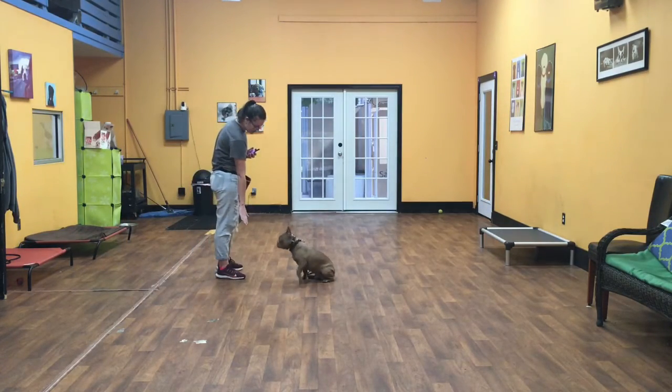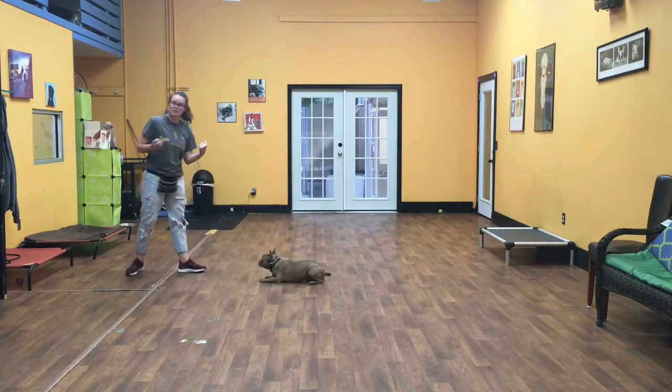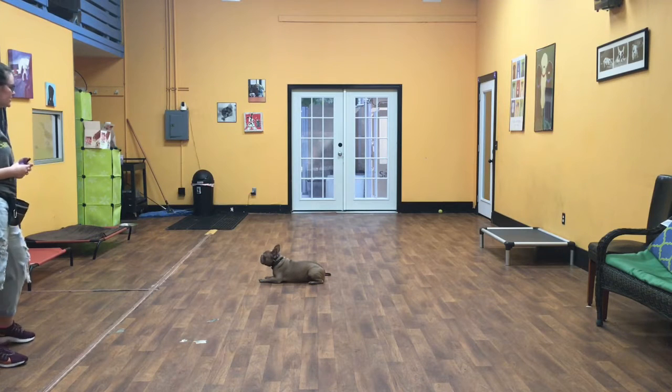We also know stay down. Down stay works just like this — he's supposed to keep his body on the floor and I can walk away.